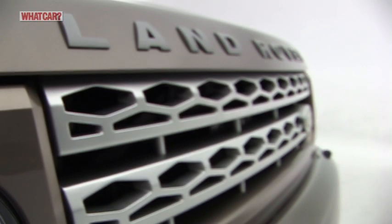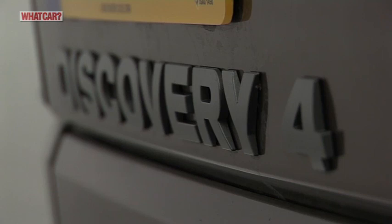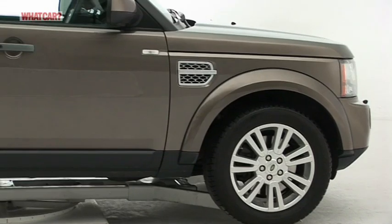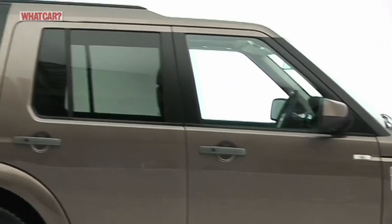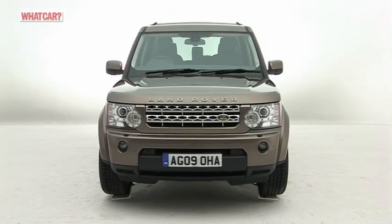If ever there was a car that lived up to the name multi-purpose vehicle, the Land Rover Discovery is it. People carrier, executive car, go-anywhere off-roader — you name it, the Disco can do it.